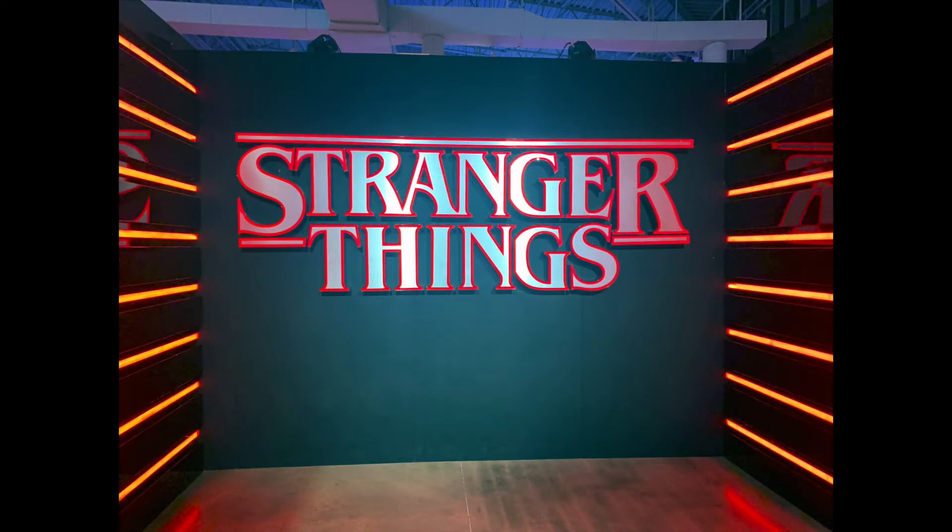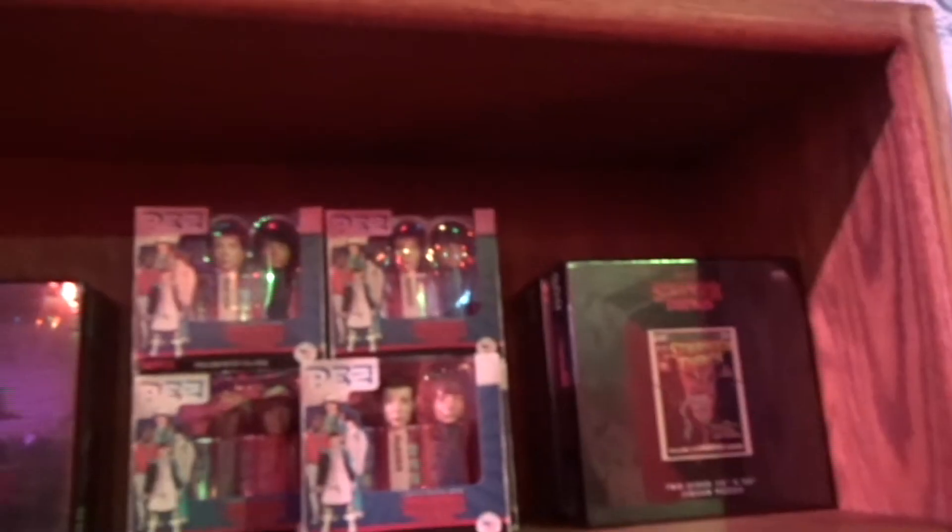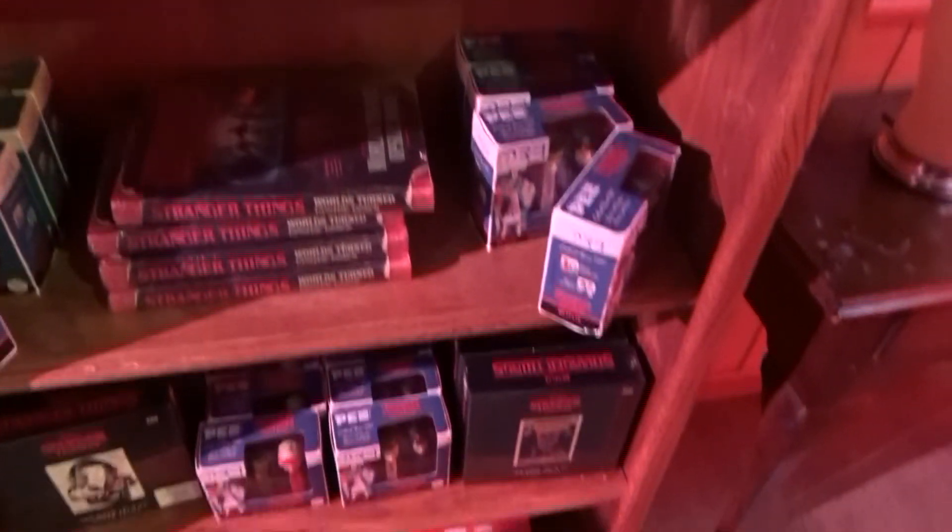You start in the front with the Stranger Things sign and you walk down the little red hall. I had to stop to take a picture because it was pretty cool. When you go down the little red hall, you see merchandise they have for sale — all kinds of figures, books, puzzles, and different things you can buy. They also have magazines.